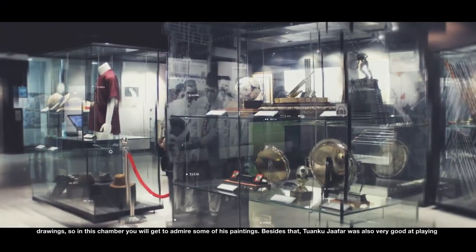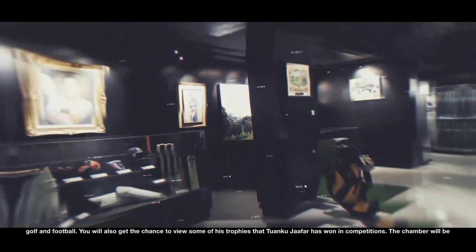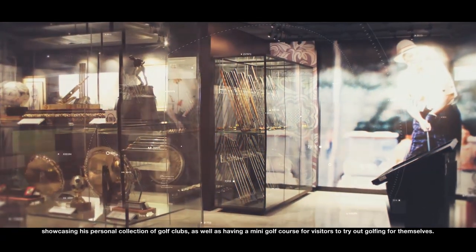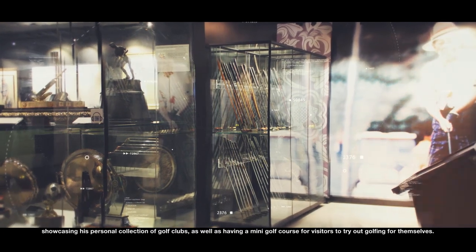Besides that, Tuanku Jaffa was also very good at playing golf and football. You will get the chance to view some of the trophies that Tuanku Jaffa won in competition. The chamber will also be showcasing his personal collection of golf clubs, as well as having a mini golf course for visitors to try out golfing for themselves.